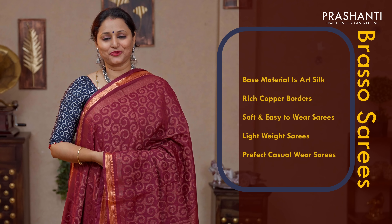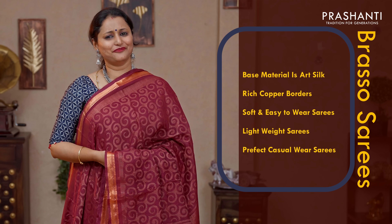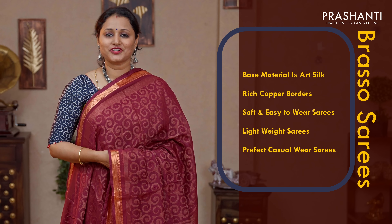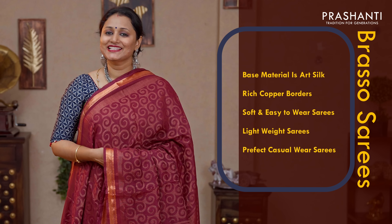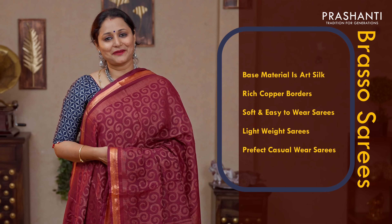Brasso Saris are known for their lightweight, soft texture with subtle designs and very pretty colour combinations. This time, we have come up with rich copper borders, contrast colour combinations in brassos, satin borders with brasso bodies and much more. All these saris are perfect casual wear in a very affordable range.